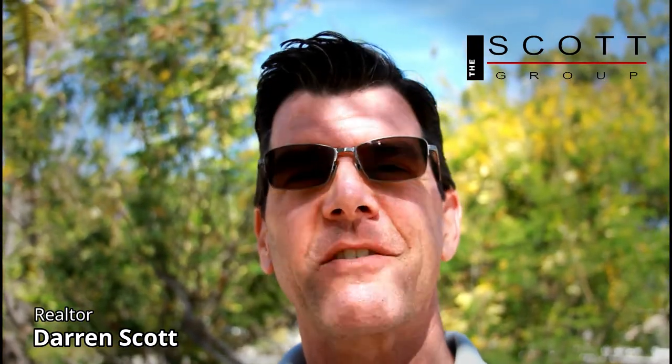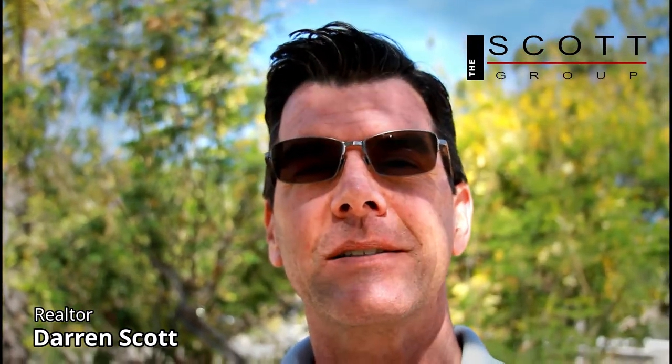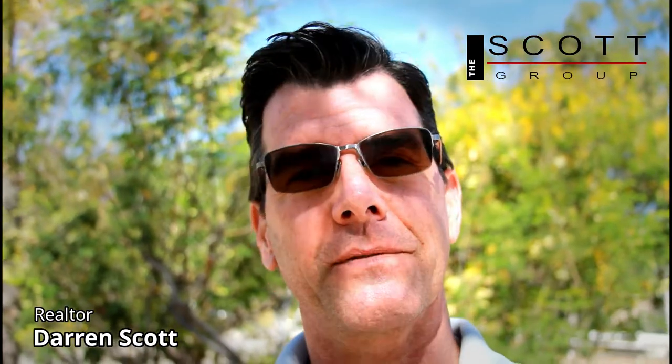Hey guys, Darren with Scott Group. We're out here today doing a little carpet cleaning on the client's new purchase. I like to have clean carpets before the new furniture moves in. So we're going to be seeing what Santiago from Sammy's Carpet Cleaning does to make the carpets look great. If you've got a few minutes, check out the video.